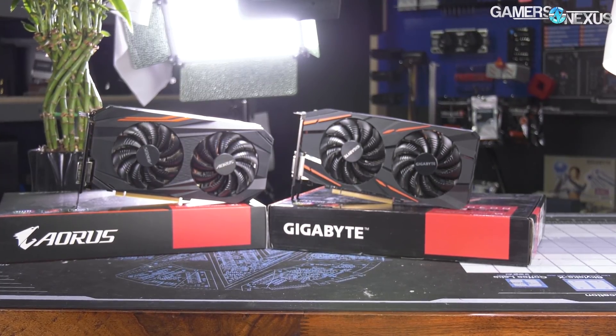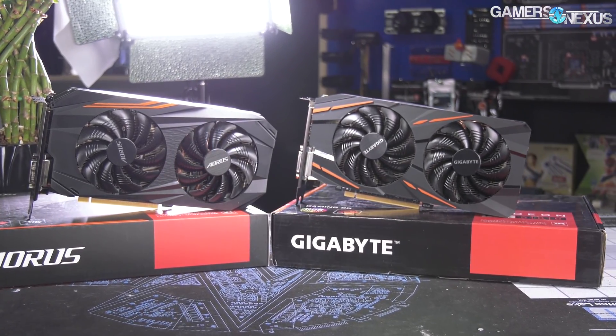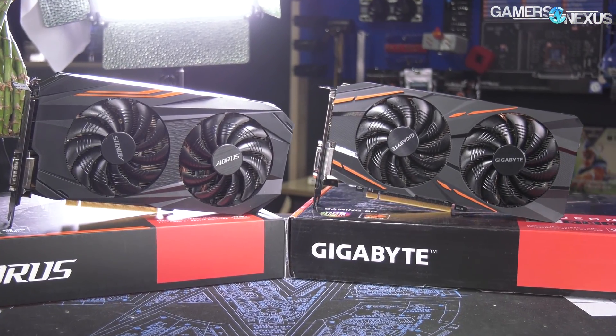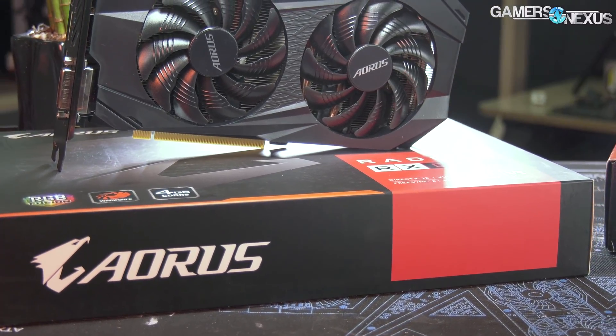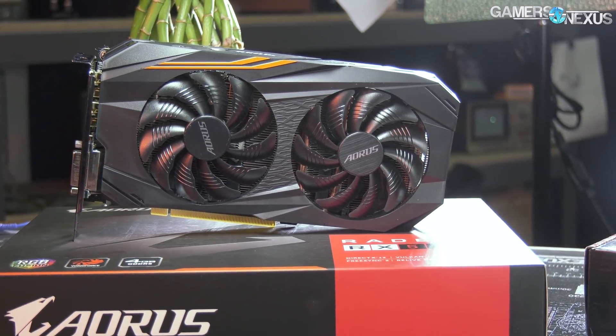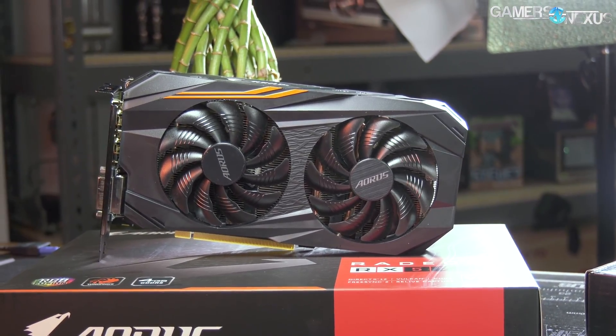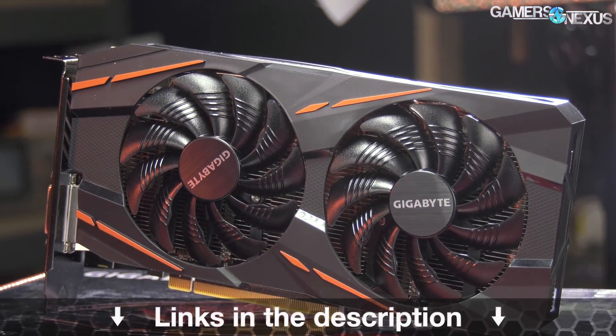This video is brought to you by the Gigabyte AMD RX 580 and RX 570 mid-range video cards. Gigabyte's Aorus RX 570 now starts at $150 US on some retailers, offering an affordable gaming solution for high settings and 1080p. These cards come with your choice of games — pick two of three from Resident Evil 2, Devil May Cry 5, and The Division 2. Learn more at the link in the description below.